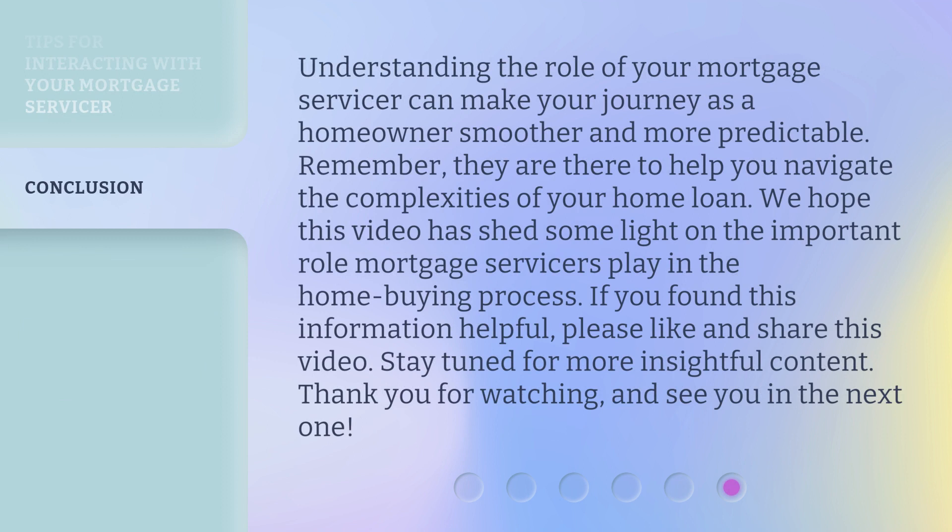Understanding the role of your mortgage servicer can make your journey as a homeowner smoother and more predictable. Remember, they are there to help you navigate the complexities of your home loan. We hope this video has shed some light on the important role mortgage servicers play in the home-buying process. If you found this information helpful, please like and share this video. Stay tuned for more insightful content. Thank you for watching, and see you in the next one.